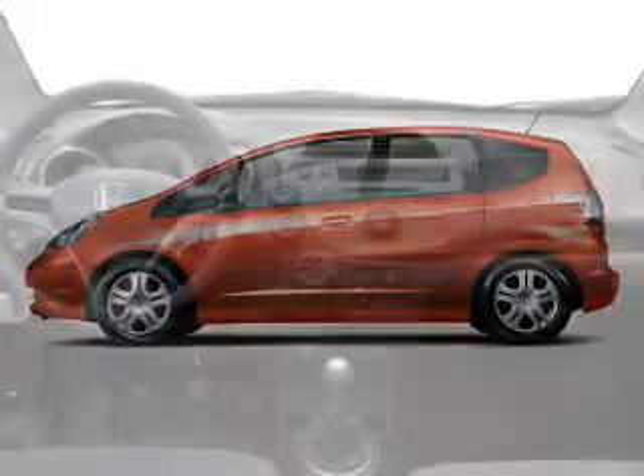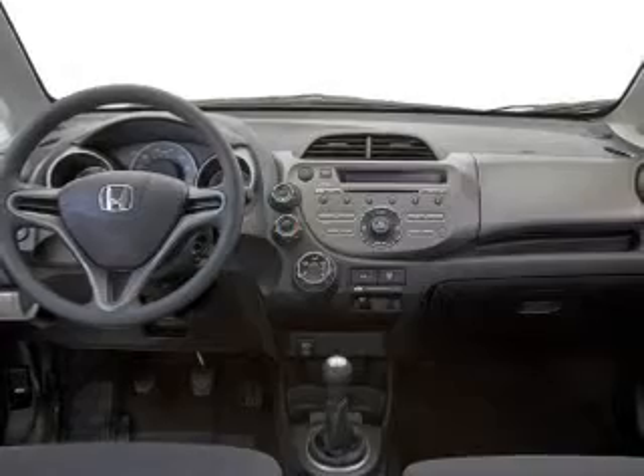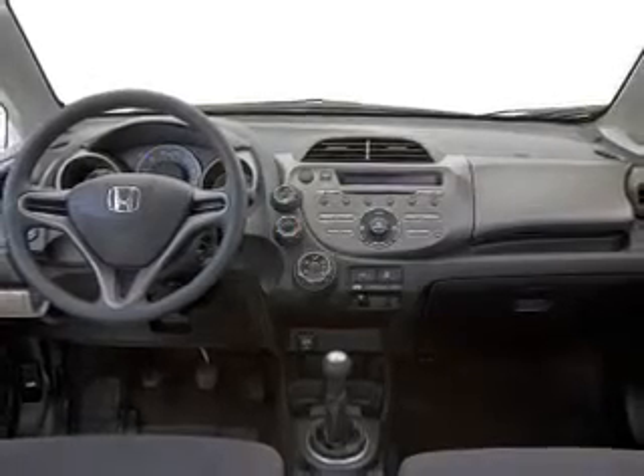Power windows, an AM FM stereo, power mirrors, power steering, an adjustable tilt steering wheel, air conditioning.